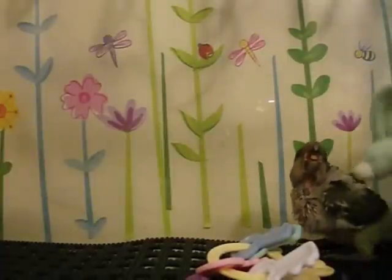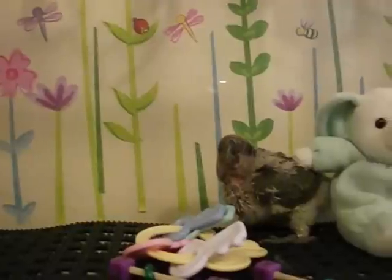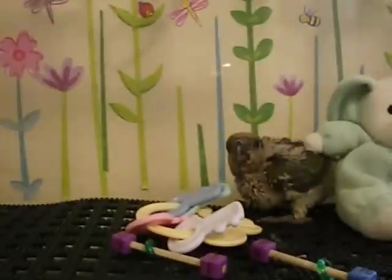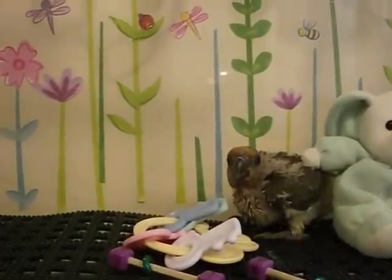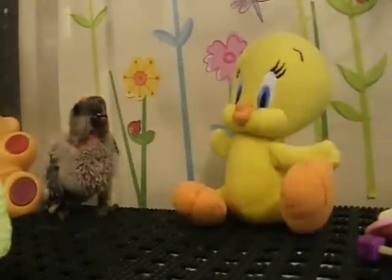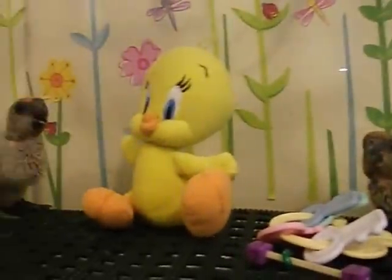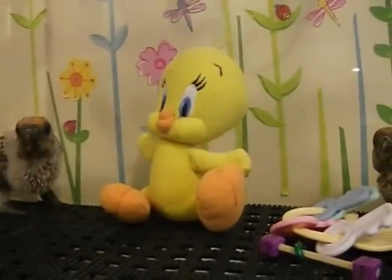Let's see if I put this in here — she's going to try to get behind it. Well, maybe not. Oh, you got food on your face, sweet baby. He's walking pretty good actually. She's not doing as good.